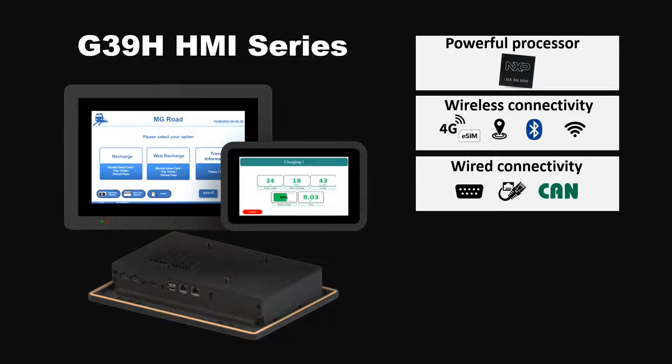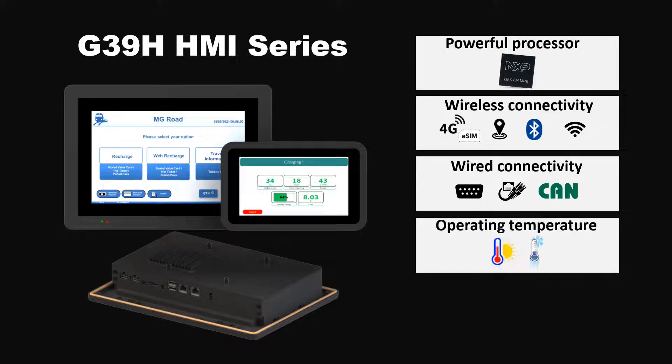Industrial connectivity options such as RS-232, RS-485, Ethernet, and CAN interfaces allow for an incredible variety of industrial application scenarios. Supports wide operating temperature ranging from minus 20 degrees Celsius to plus 65 degrees Celsius, which satisfies the demands of most automation needs.